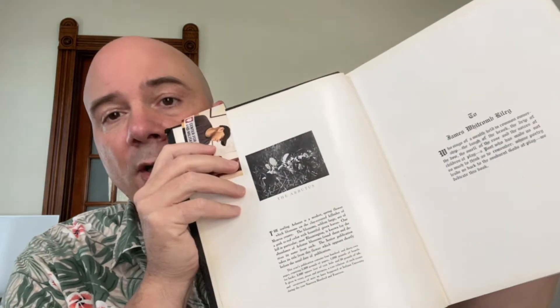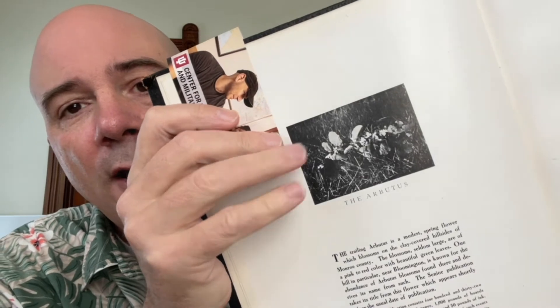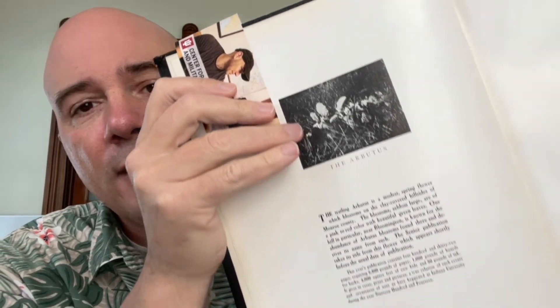Arbutus, which they thought only grew on the east coast, turned out that some of it grew around here. There was a big thing called Arbutus mania that happened in the late 1800s and early 1900s. There was a place called Arbutus Hill about four miles east of town — I've got a whole separate video I'm going to do about that. Arbutus Hill is what spawned the name for the yearbook. This is the 1914 yearbook; it's got a picture of Arbutus right here in the front and a description saying the trailing Arbutus is a modest spring flower which blossoms on the clay-covered hillsides of Monroe County — that's what the Arbutus yearbook is named for.